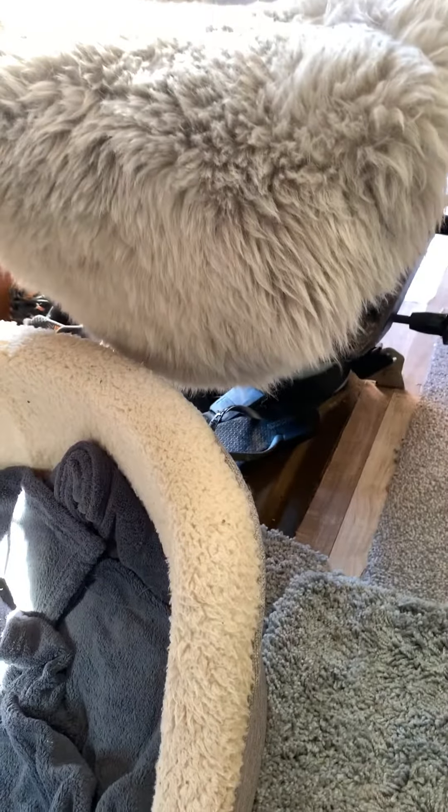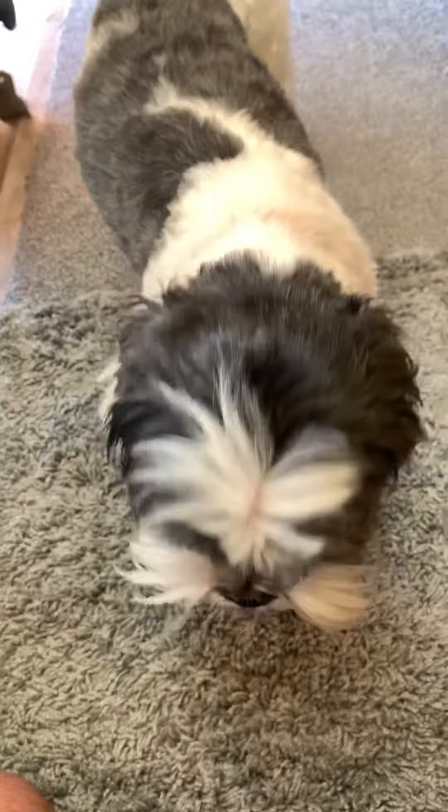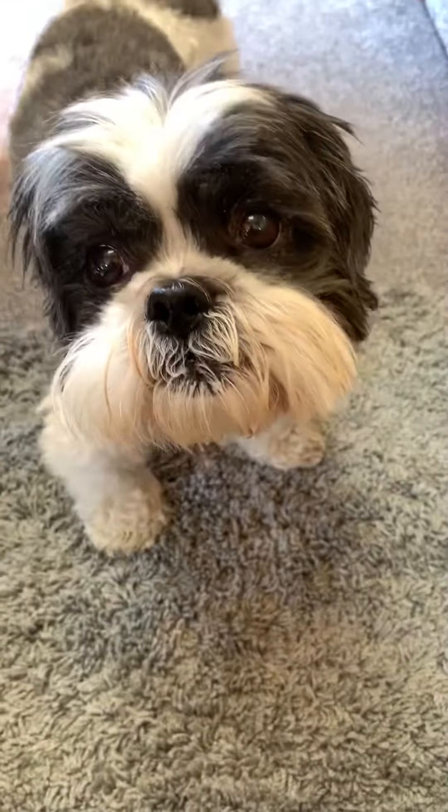Let's try that again. Maybe a different shaped Cornflake — maybe she won't notice it on this one. Oh, that went in. Oh, good girl.